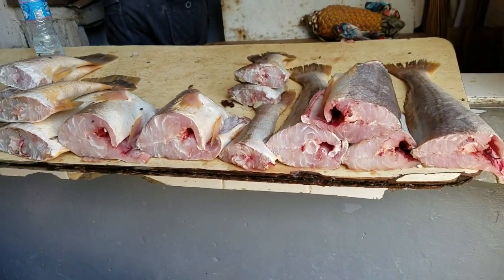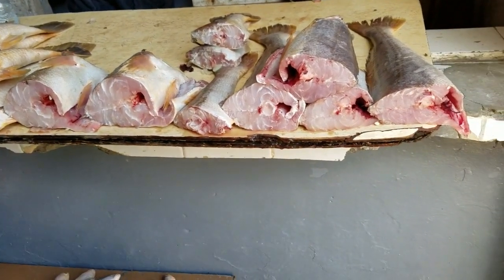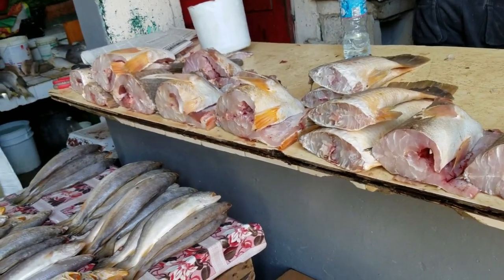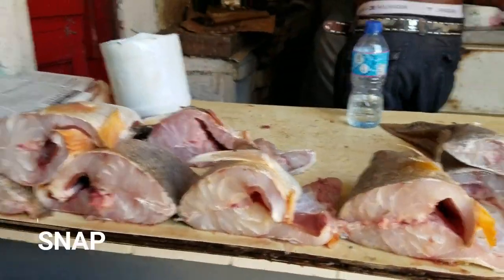So this is the fish section. How much for the fish? How much for the snapper? Okay, so this is snapper.